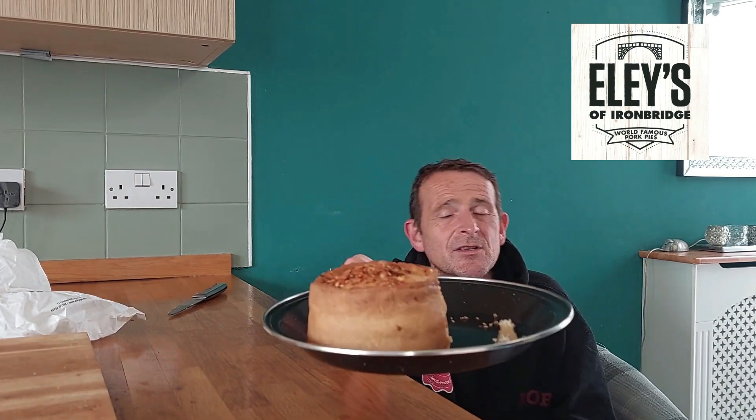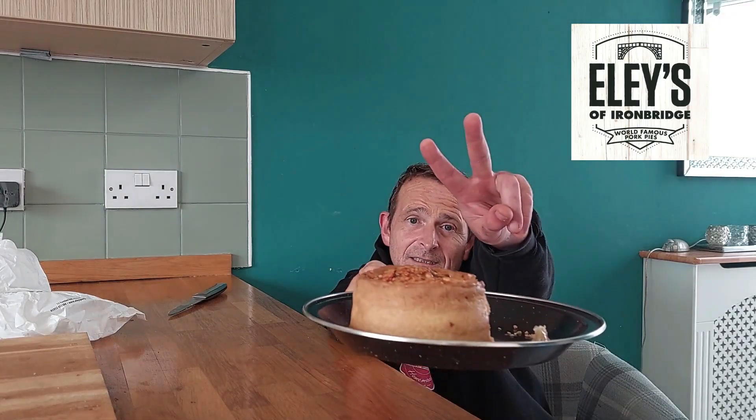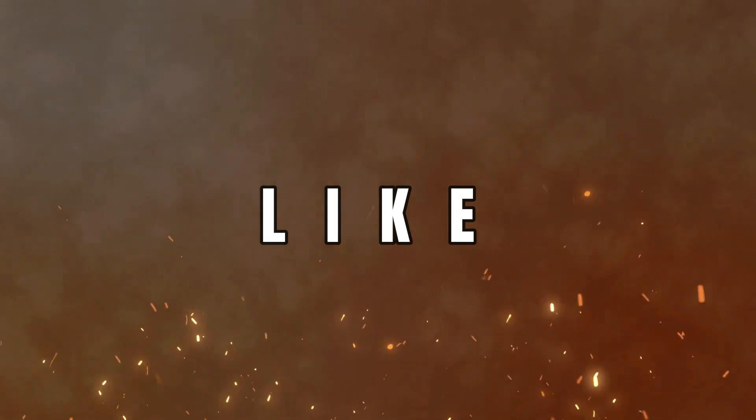But if you ever are in Ironbridge, go and visit the pork pie shop. If you love them, they'll blow your mind, I promise you. So that was my review of Ellie's of Ironbridge world famous pork pies — their chilli pork pie. If you enjoyed watching, smash that like button, hit that subscribe button, and don't forget the notification bell — click all and you'll get every single notification from me, Rob of Rob's Homemade. So from me, Rob, and the world famous house brick of a pork pie, thank you very much for watching. Peace.